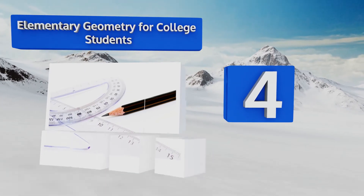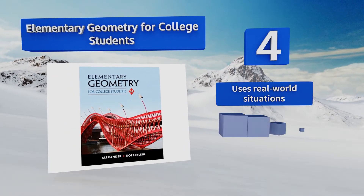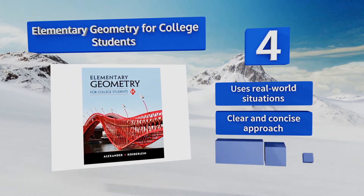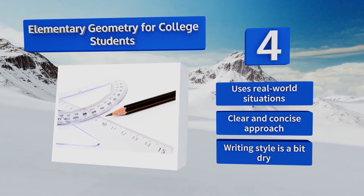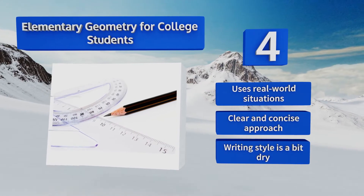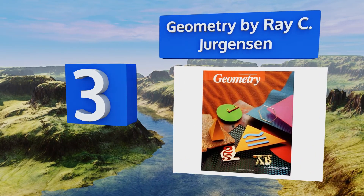At number 4, for a more advanced look that won't leave you stumped, Elementary Geometry for College Students provides a solid background in the vocabulary of the material. This is an excellent choice for anyone who didn't get a good feel for the matter in high school. It uses real-world situations and a clear and concise approach. However, the writing style is a bit dry.